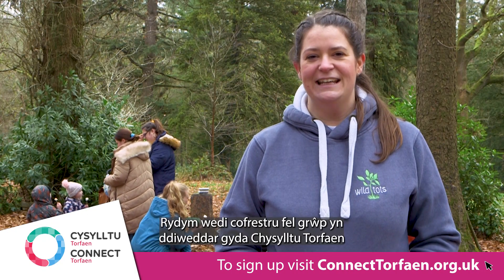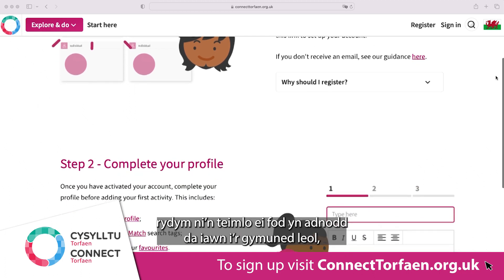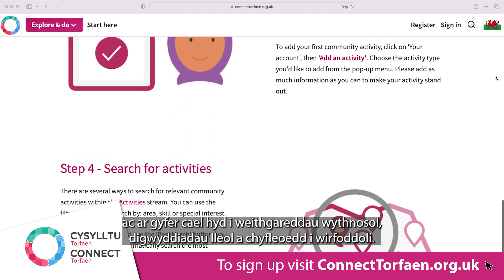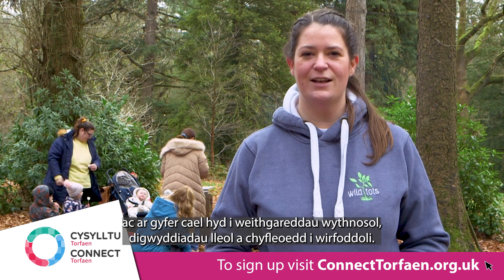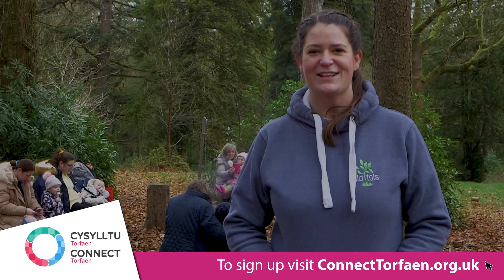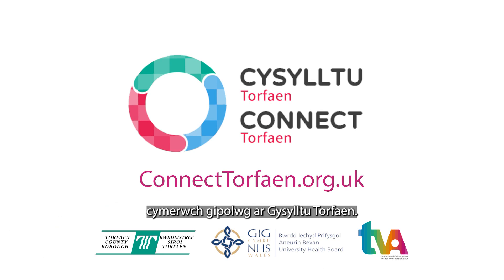We have recently registered with Connect or Vine as a group and we feel like it's a really good resource for the local community for finding out weekly activities, local events, and volunteering opportunities. So if you want to find out what's on in your local area, check out Connect or Vine.